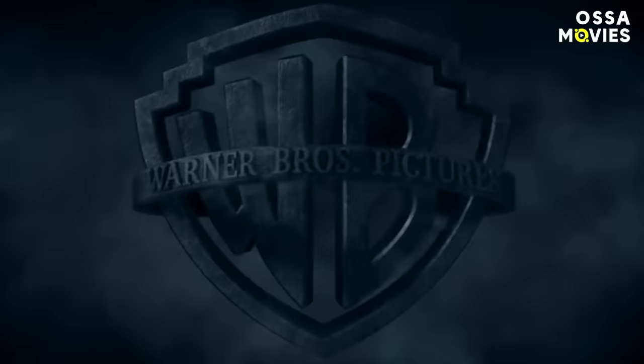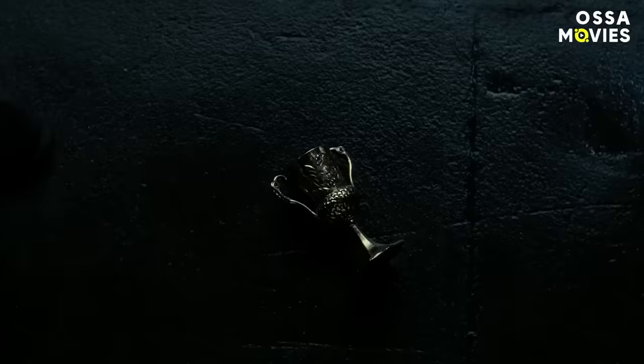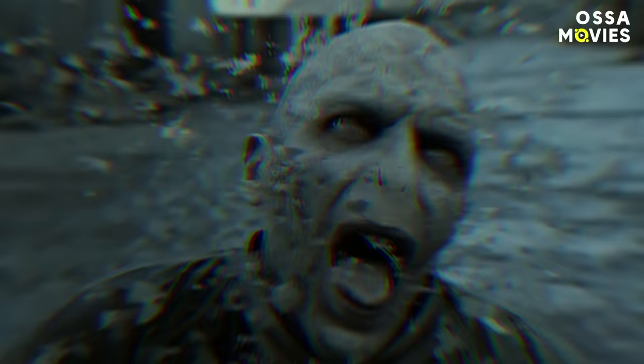Voldemort's robes fade in color. While the intros to the movies become darker each time, the Dark Lord's billowing robes seem to lose their color. This effect spans through all the movies and seems to be tied to his horcruxes and his immortality. Every time a horcrux is destroyed, Voldemort loses a piece of his soul and his robes pale slightly. Eventually, he who must not be named fades away after the final duel with Harry.